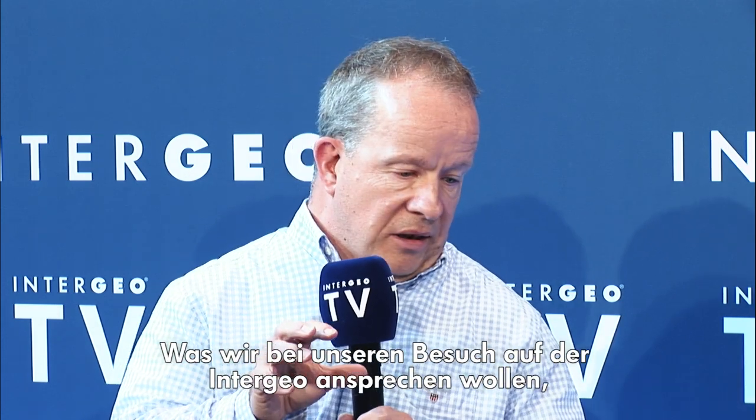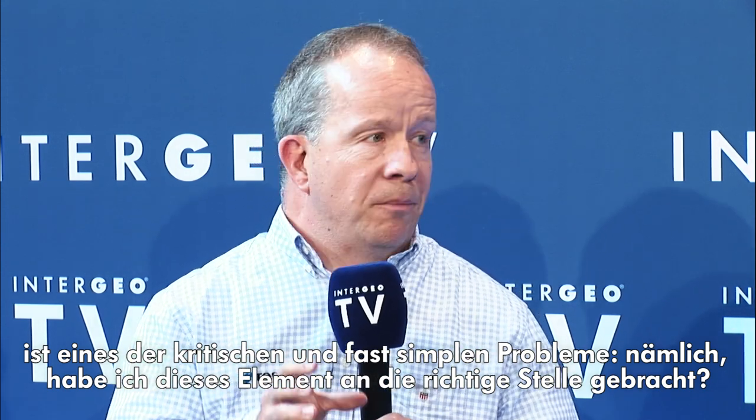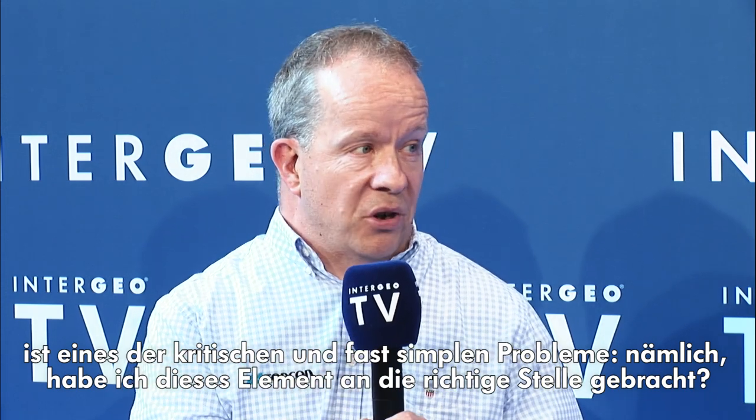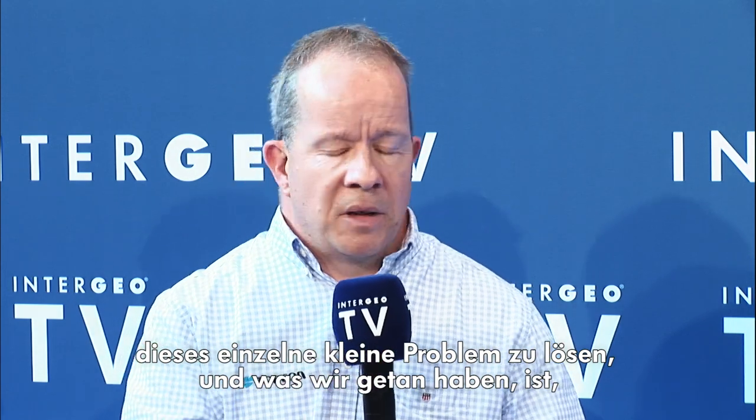Certainly for our attendance at Intergeo, what we're looking to address is one of the critical — and almost overtly simplistic — problems: have I put this element in the right place? It seems like a really simple thing to be trying to solve, but it's one of the biggest issues that construction faces. A lot of problems relating to cost overruns and delays are because things are put in places that people didn't know they were. From a Topcon perspective, we looked at how we could help people grab hold of that single problem.